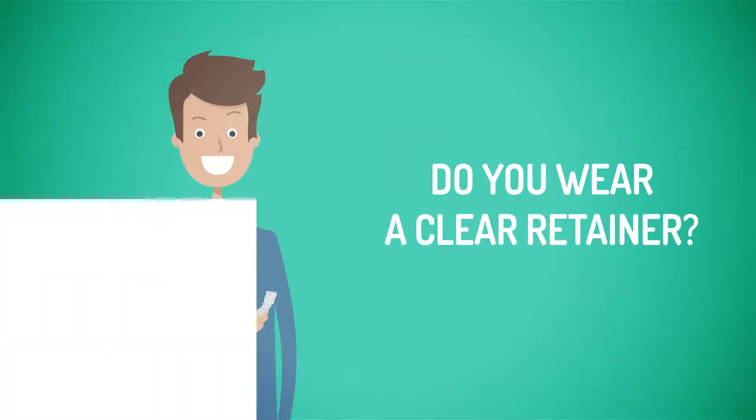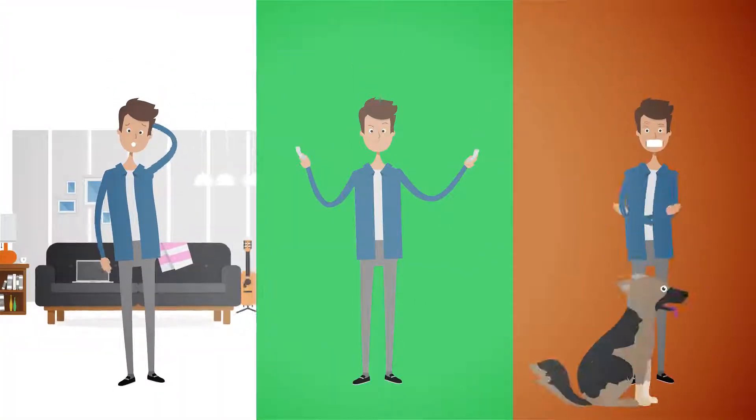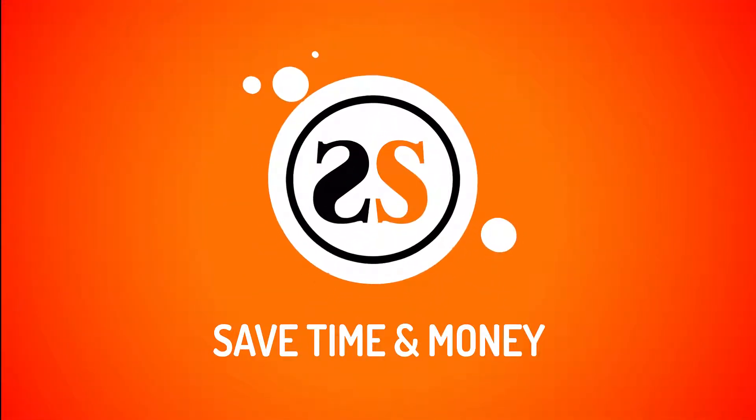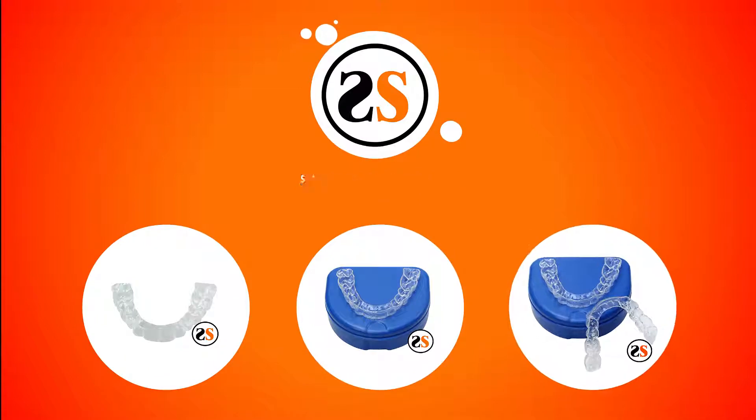Do you wear a clear retainer, tired of going to the dentist every time you lose, break, or have your dog try them on? Save time and money with Sporting Smiles. We have upper and lower clear retainers starting at less than $100.